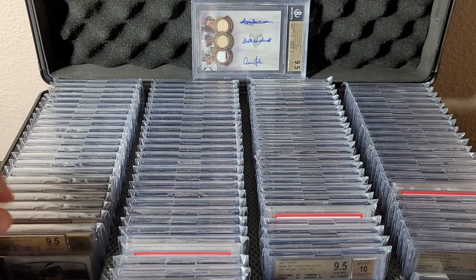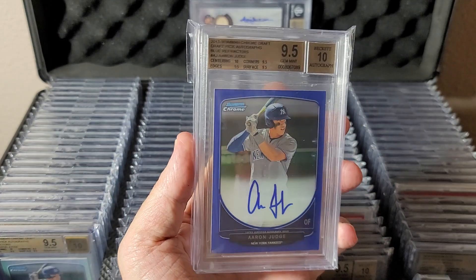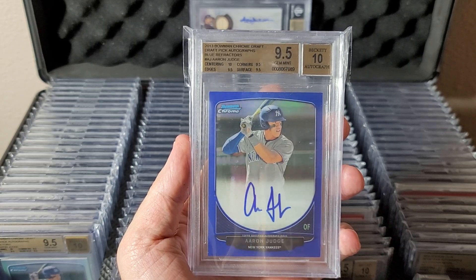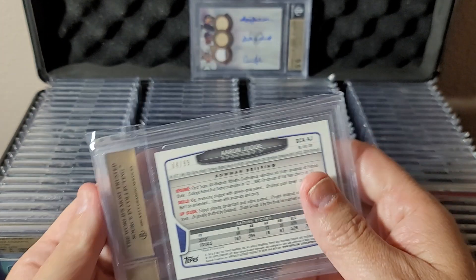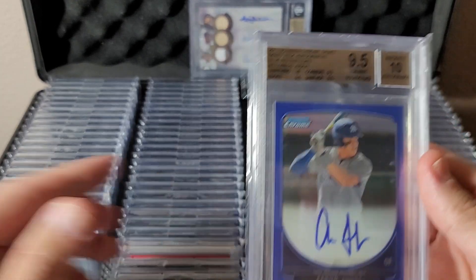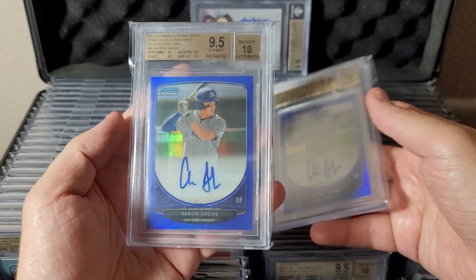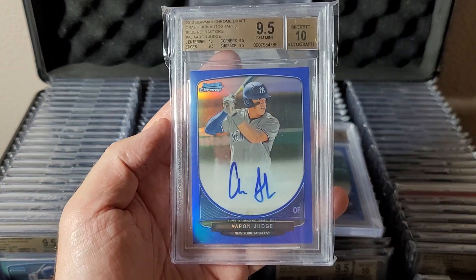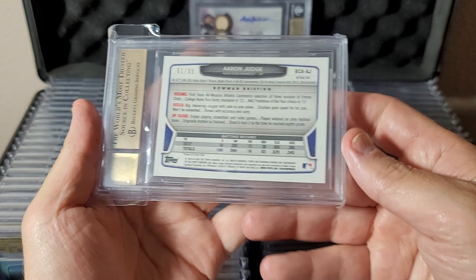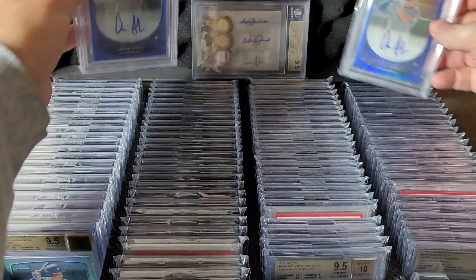Another refractor here with 10 centering. The last two cards are both the same color — there's a blue with 10 centering numbered to 99. And to end it, my other blue — again 10 centering, numbered to 99. That'll do it.